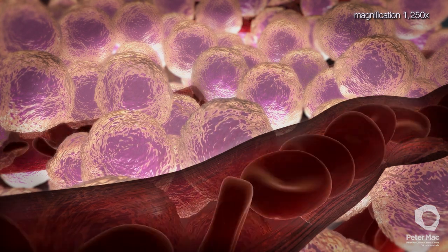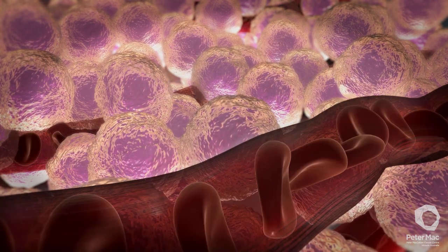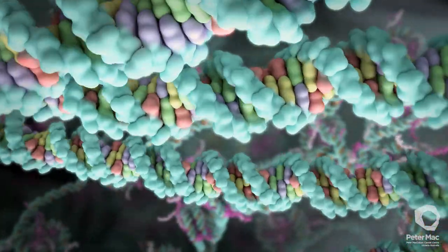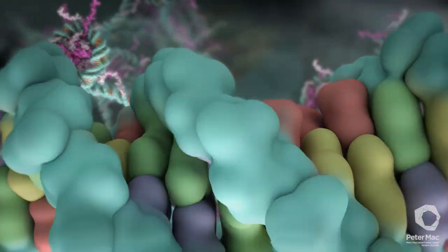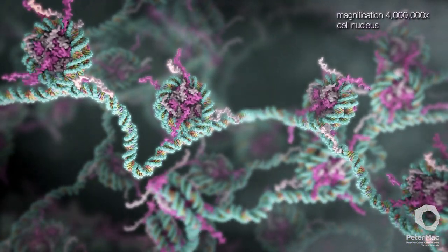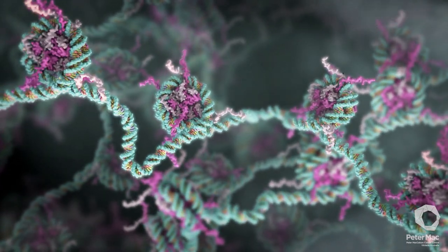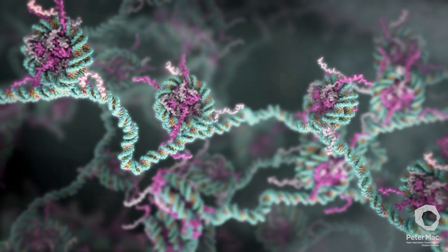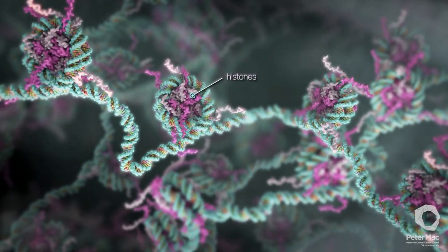These damaging agents can make changes to the DNA in our cells. DNA encodes the information needed to make proteins, which are the building blocks of our body. To keep two metres of DNA organised within the nucleus, it is wound around special structures called histones, much like thread on a spool.